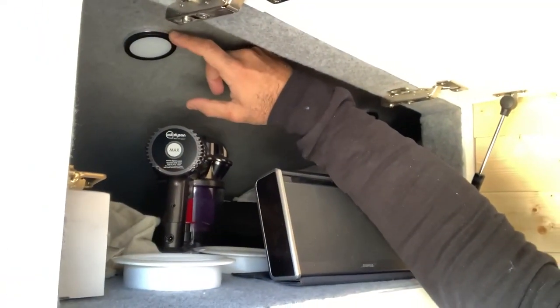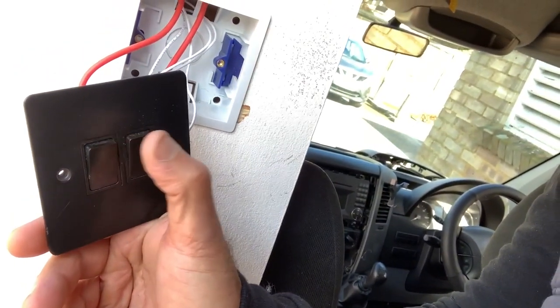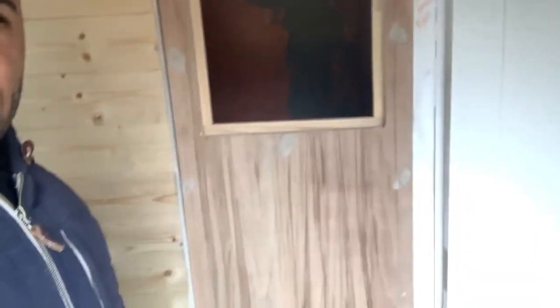Inside the van we've got the cupboard. I've already wired in the LED lights — they connect up here, that's for the cupboard and that's for the porch light. There's no power; I just ran it off the drill battery to see if it works, but it does work, which is cool.